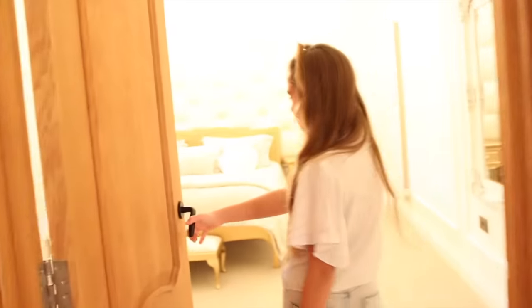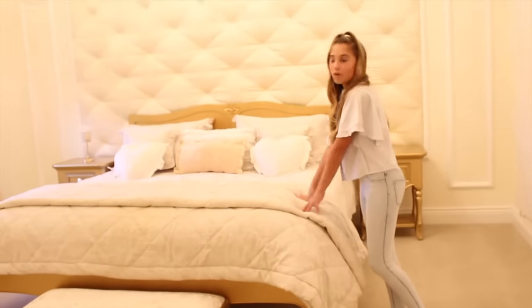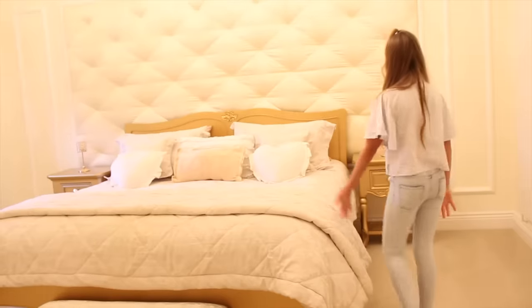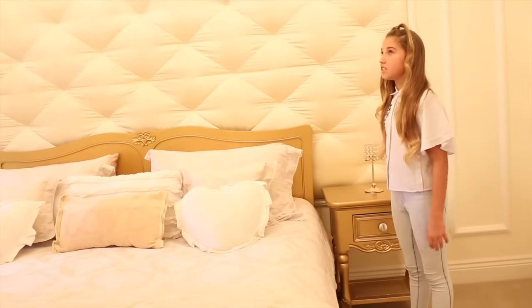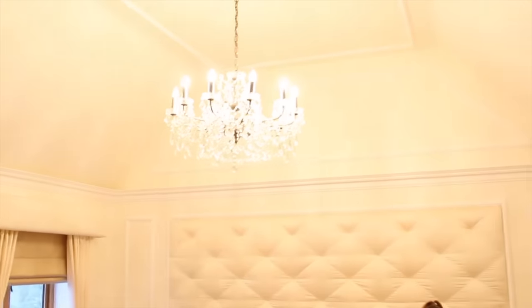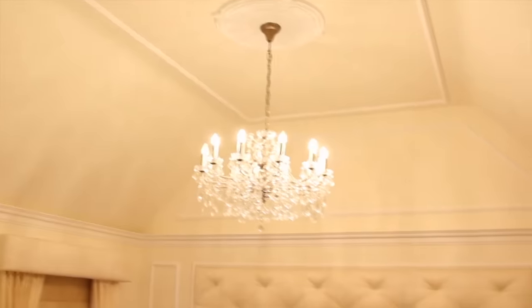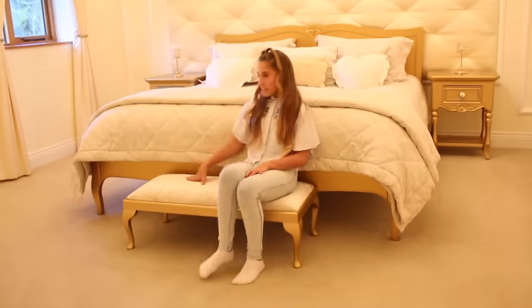Next is my mom and dad's room — the master bedroom. You've got a mirror there, and their bed is nice cream, gold, and white. My mom got the bed frame and cabinets painted gold and she's got a chandelier up there as well. On Saturday and Sunday mornings we all get in here and watch TV. Most of the time me and Romeo sit down here because the TV is right there — it's really nice.